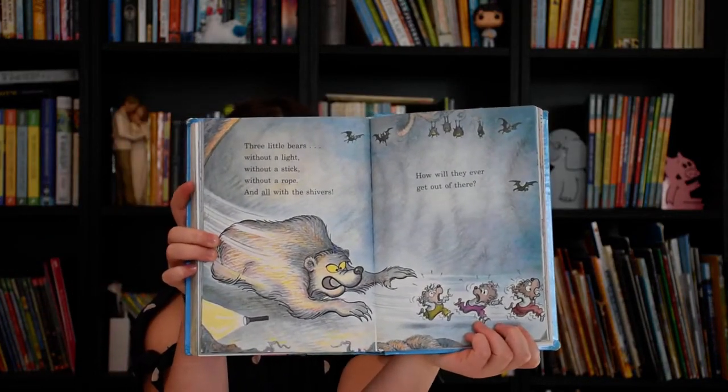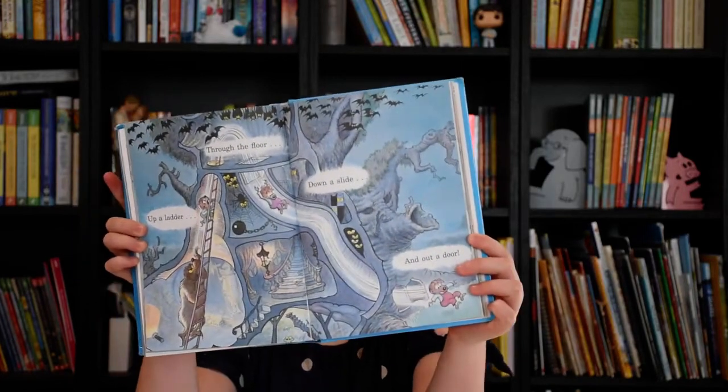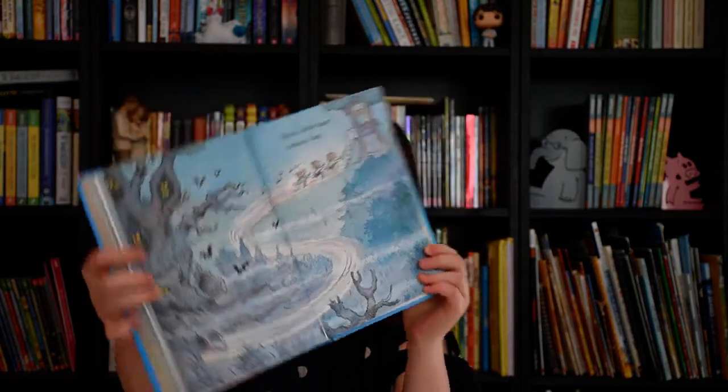Three little bears without a light, without a stick, without a rope, all with the shivers. How will they ever get out of there? Up the ladder, through the floor, down the slide, out the door. Three little bears running fast. Home again, safe at last. Bye, preschoolers!